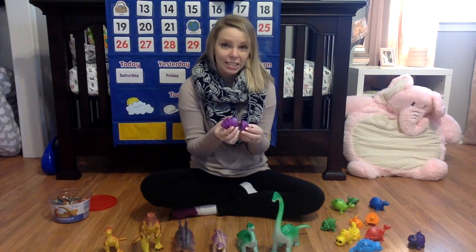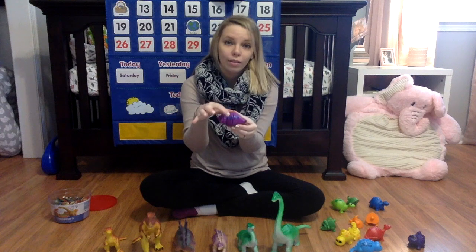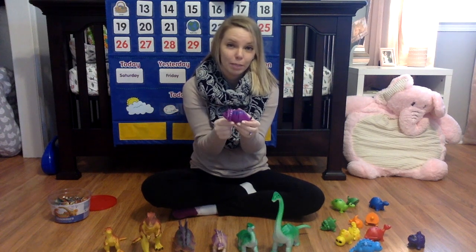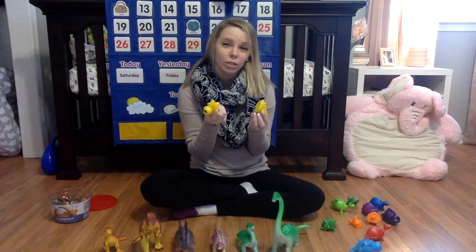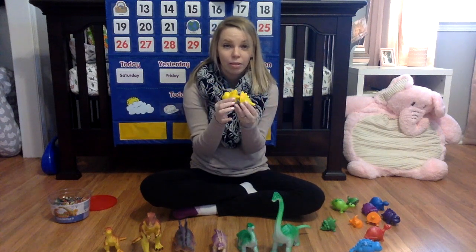Your child can also practice counting when you piece together this dinosaur — there are one, two, three, four diamond-shaped spots. This also works on fine motor skills as your child pushes the pieces together and breaks them apart, using the muscles in their hands.